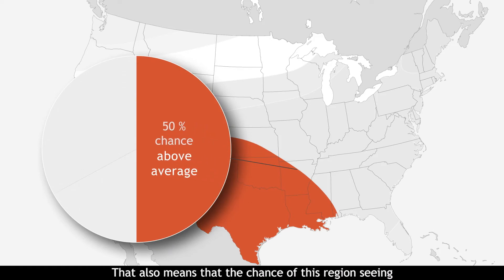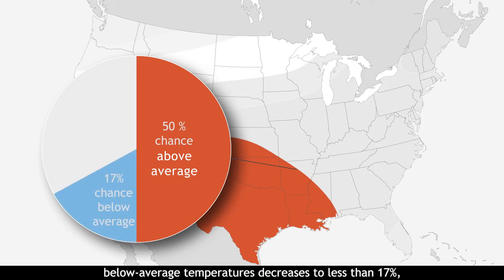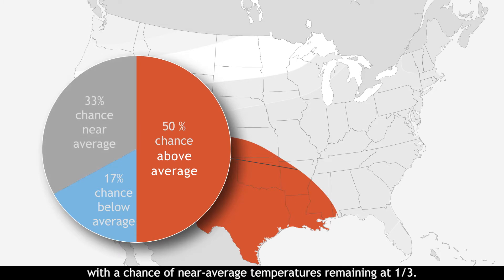That also means that the chance of this region seeing below-average temperatures decreases to less than 17%, with a chance of near-average temperatures remaining at one-third. Even though the forecast favors above-average temperatures, there is still a distinct chance for near-average and below-average conditions to occur in that area, just at a lower probability.